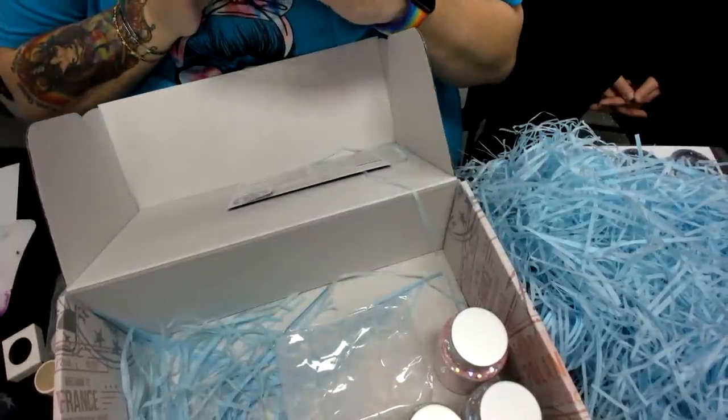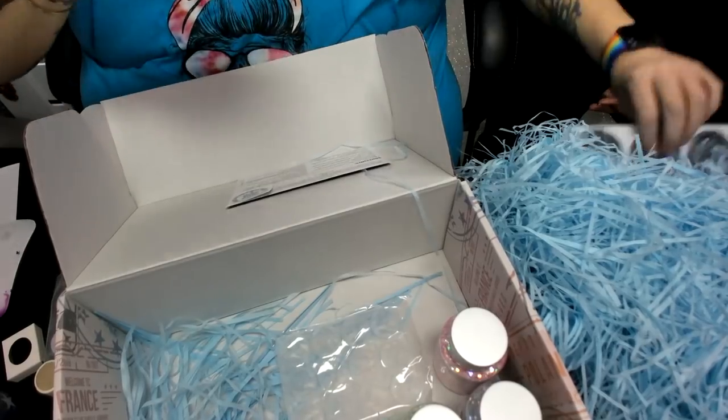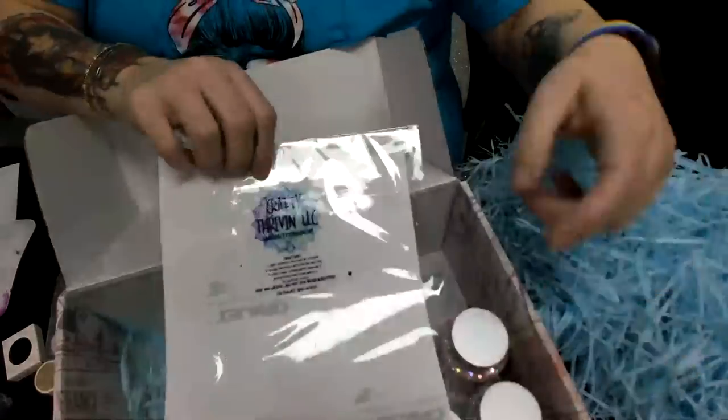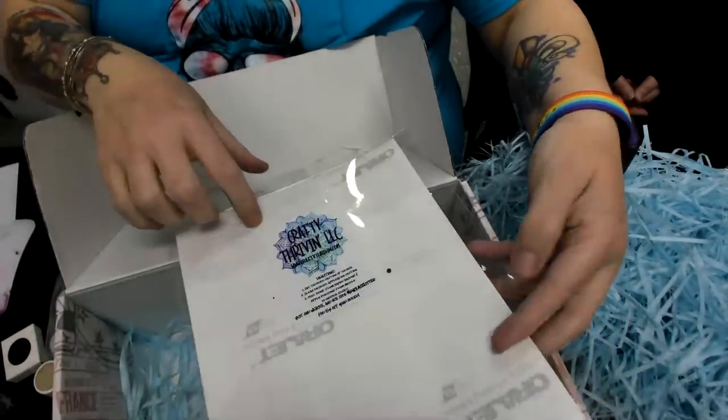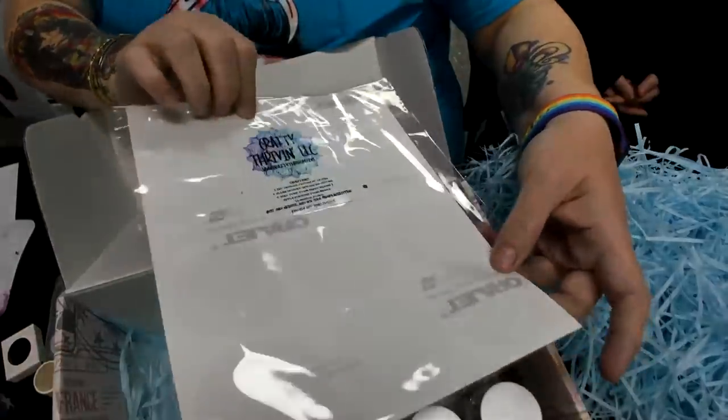The ticket this time is in the package of clear cast, in case you can't find it. It is in the back of this package — we opened each package and put the ticket in here so it wouldn't get lost.